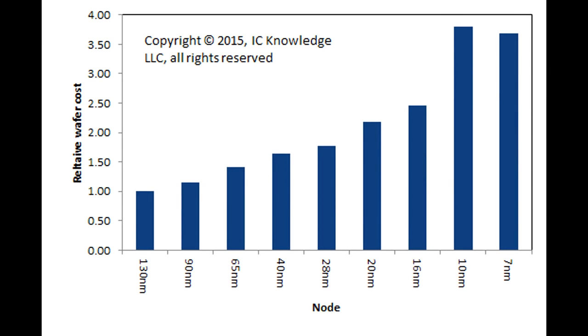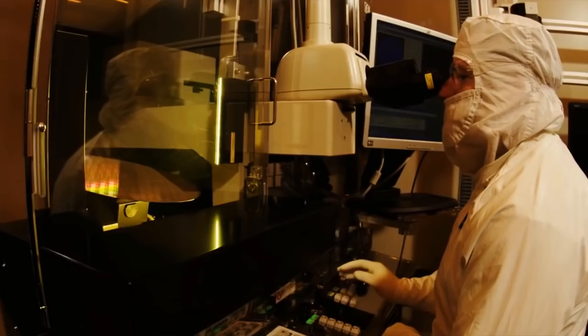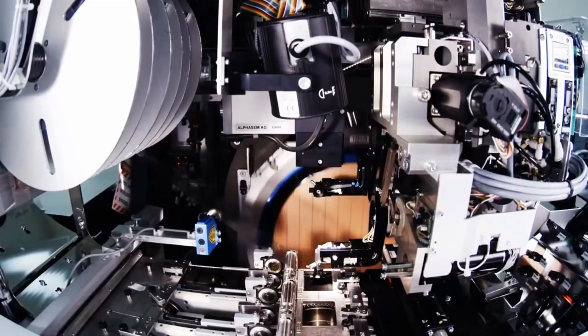Unsurprisingly, with all of these extra process steps, the relative cost of a wafer has also risen dramatically over the past few nodes, and this will rise even more rapidly at the 10 and 7 nanometer nodes. So even as fab yields decrease, prices continue to rise. But that is not the end of the challenges, because as feature sizes decrease and transistors get smaller, the manufacturing process has a higher chance of having a killer defect on a chip.